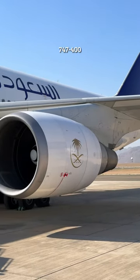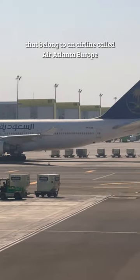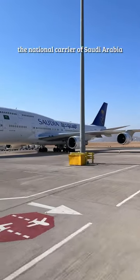Right now, there are two of these 747-400s that belong to an airline called Air Atlanta Europe that's based in Iceland — logical, right? These airplanes are then wet-leased to Saudia, the national carrier of Saudi Arabia.